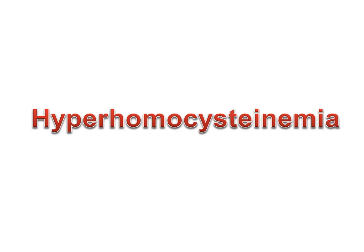Good morning, this is me Nafisa. In this video, I'll talk about hyperhomocysteinemia.